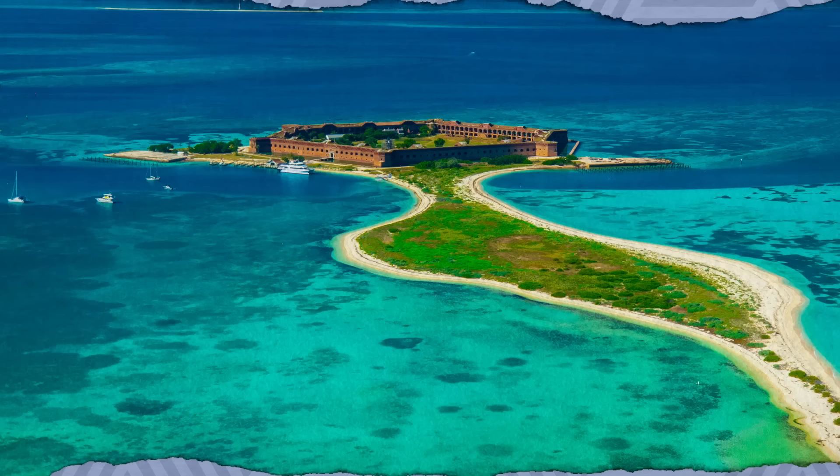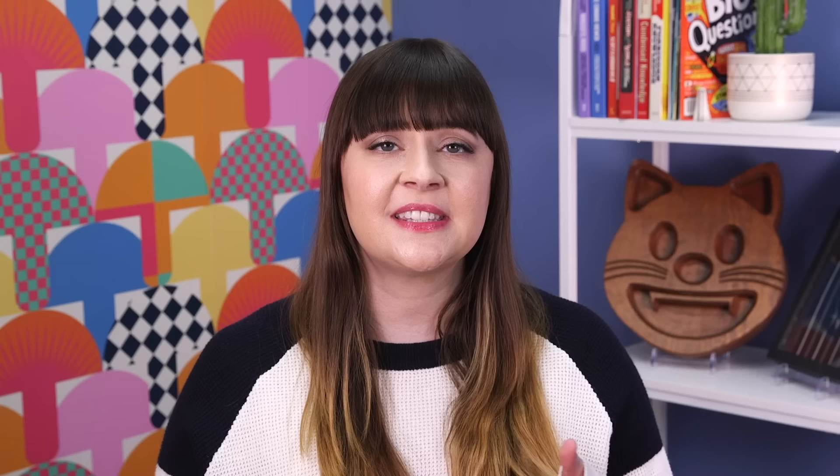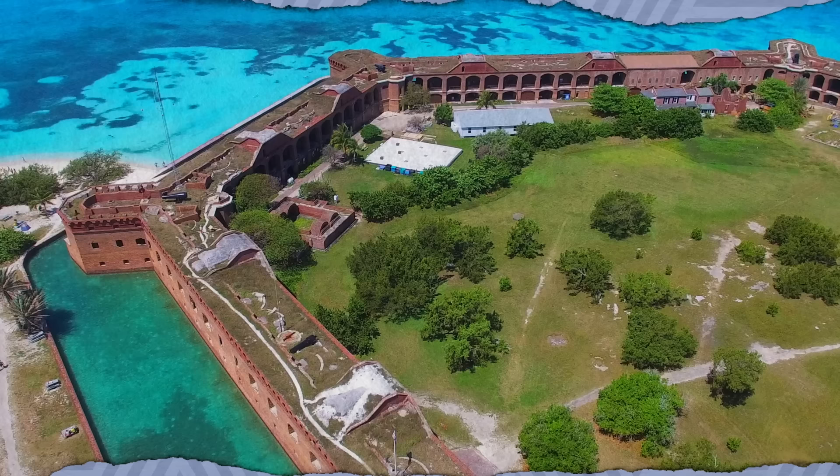The small, sandy islands that make up Dry Tortugas National Park lie 70 miles west of Key West, Florida. Its isolation in the Gulf of Mexico made it a perfect place for a prison. The ring-shaped fortress on Garden Key, known as Fort Jefferson, was designed to protect American interests in the Gulf of Mexico, which came in handy during the Civil War. During and after the conflict, Fort Jefferson was turned into a military prison. Its most famous inmate was Dr. Samuel Mudd, who was convicted of conspiring with John Wilkes Booth and others to assassinate Abraham Lincoln. Mudd, who claimed innocence, was pardoned after saving many lives during a yellow fever outbreak at the prison.